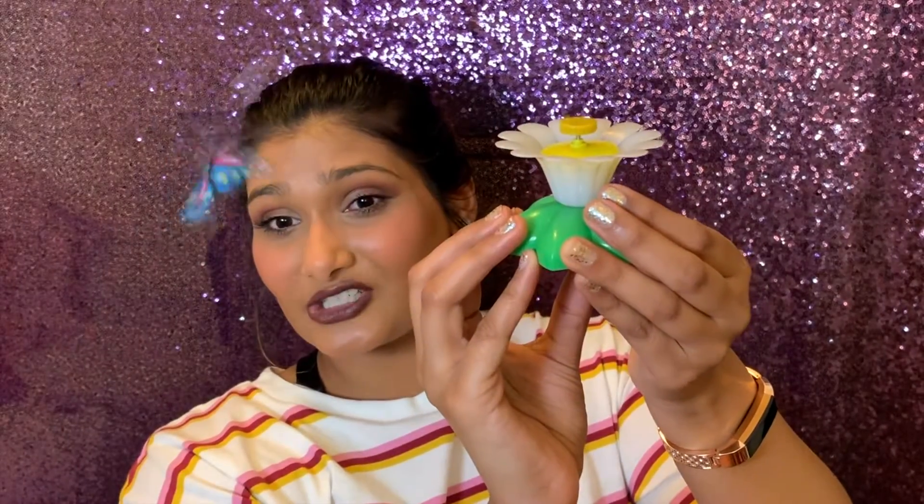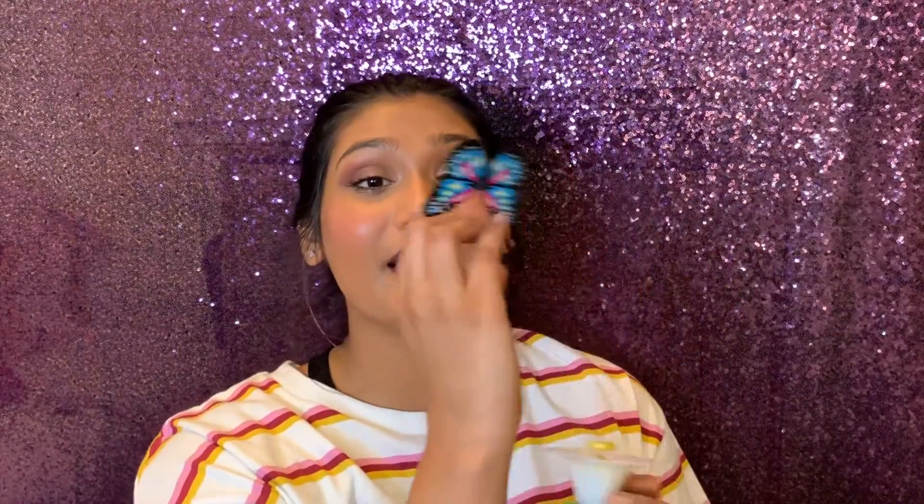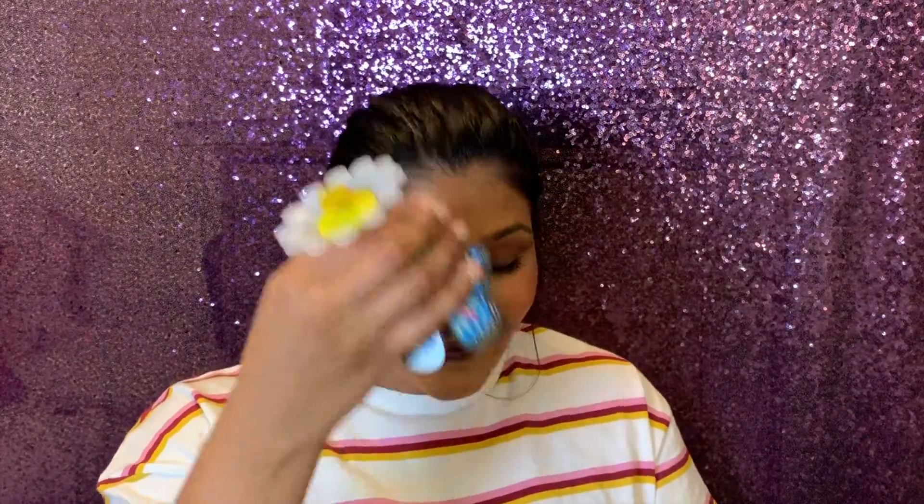The next cat toy is by Cat Lady — it's one of those electronic daisy toys where a little butterfly spins around. When I tried it, I thought Eddie would really like it, but he was more interested in the motor sound from the base. He was trying to lift it up and get inside instead of playing with the butterfly, because my cat is a nugget. He still really likes this toy though. I was actually going to buy one of these, but now I already have one, so great.